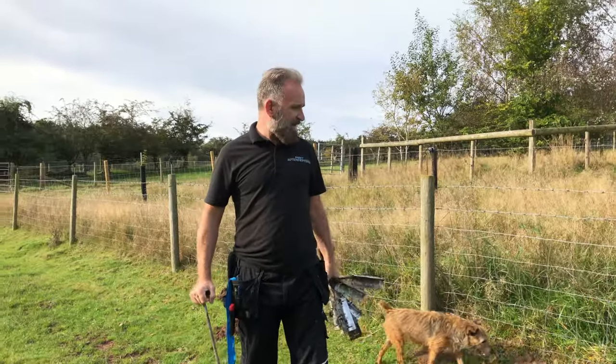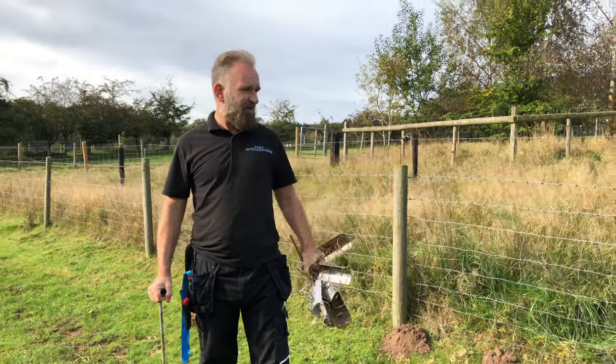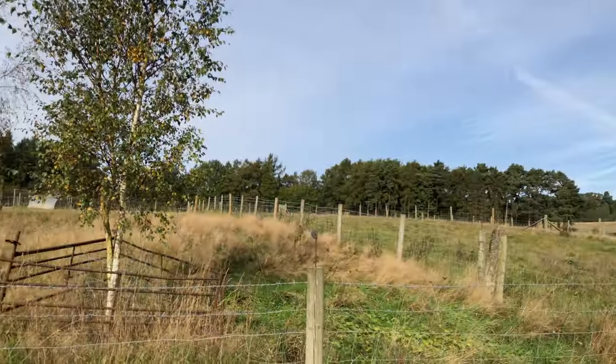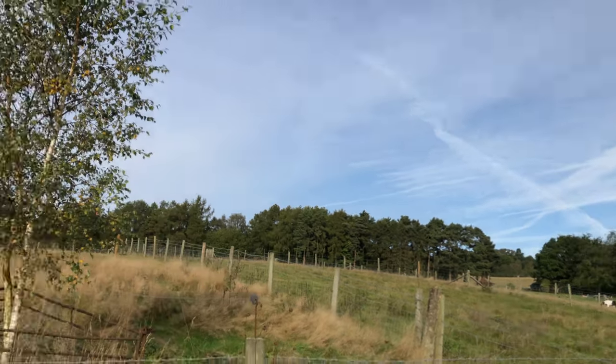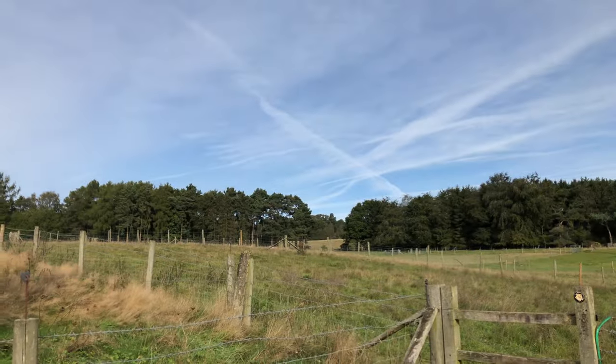Here we are down at one of the farms that we cover. One of the things we do for them is get rid of all their moles. This whole area, 10 years ago, was one of the first ever big contracts I did. It was literally no grass — just pure molehills as far as the eye could see.